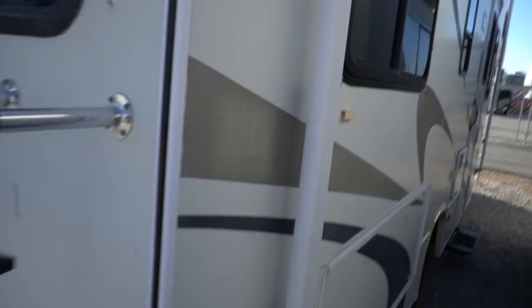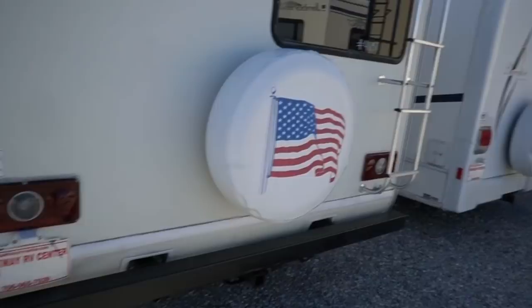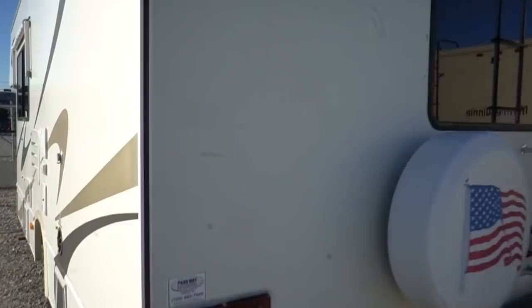Is that going to affect you using and enjoying this motorhome? Of course not. I like to point out the flaws as well as the pluses and minuses. Corners aren't beat up. It's got a 5,000-pound tow capacity hitch on the back, a spare tire, and the EPDM roof with no delamination.